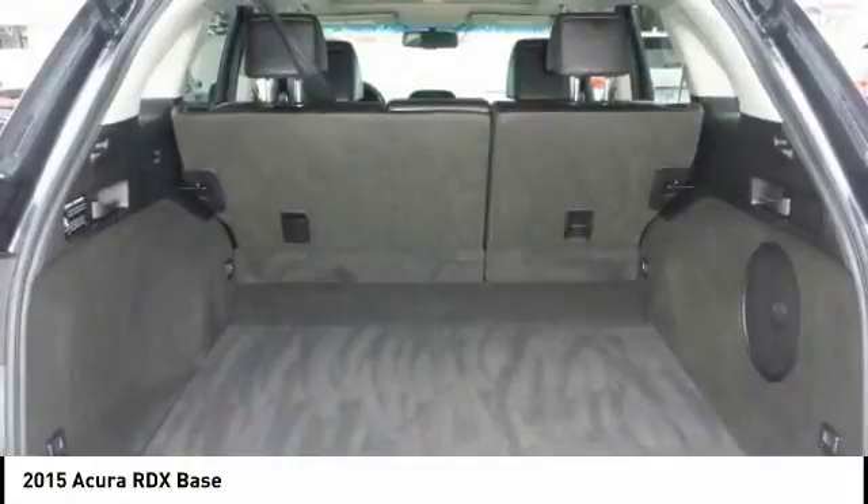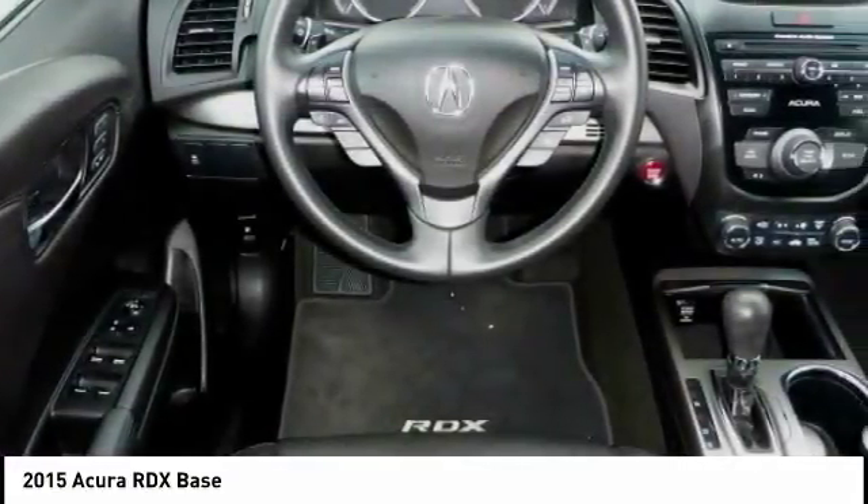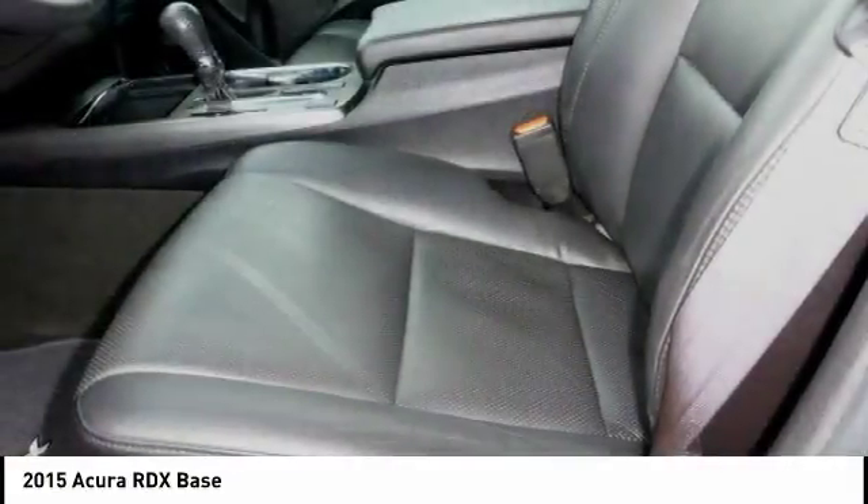Daytime running lights, electronic brake force distribution, tachometer, overhead console. Come see the car for yourself.